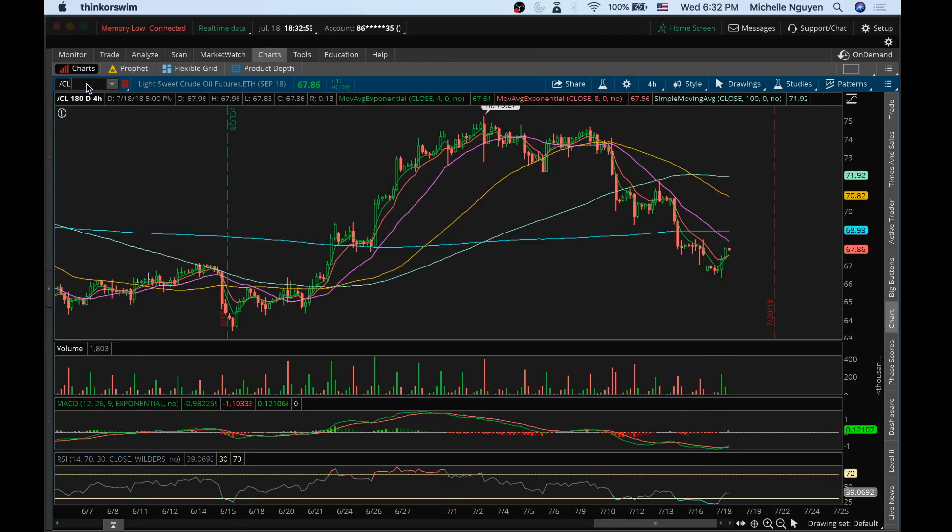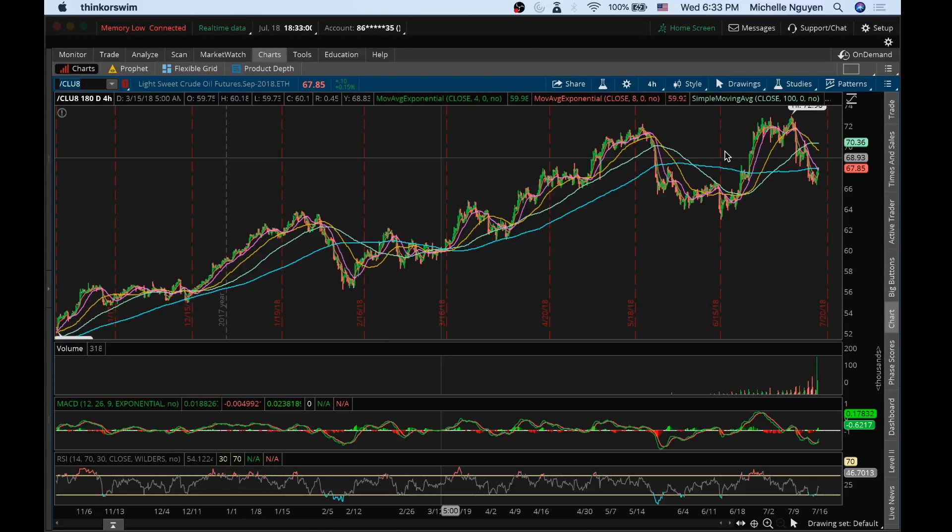Actually, I'm going to adjust this chart because we did have a contract change and this chart hasn't adjusted to it yet.